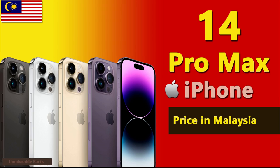Hello Friends, welcome back to Unmissable Facts. Today we are going to present you the Apple iPhone 14 Pro Max price in Malaysia.